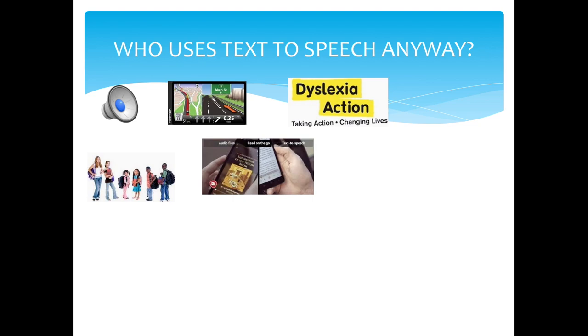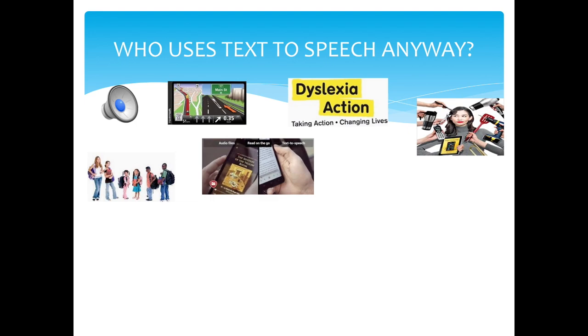Or you may just prefer listening to reading. According to leading experts in technology, online content will soon be automatically converted to audio so that more people can enjoy content on the go. Multitaskers: the life shortcuts TTS can provide are endless, from reading recipes while you cook to dictating instruction manuals when assembling furniture.